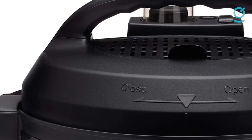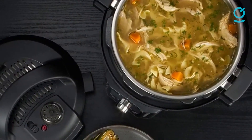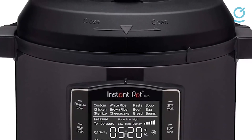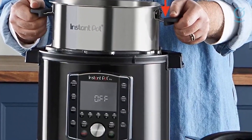The 6-quart Duo 60 is one of the most popular models with 7 cooking modes: pressure cooker, slow cooker, rice cooker, sauté and browning, yogurt maker, steamer, and warmer — and 14 preset cooking programs that make it simple to cook dinner from scratch on a busy night. A multi-choice gadget like this will never be a wrong choice.